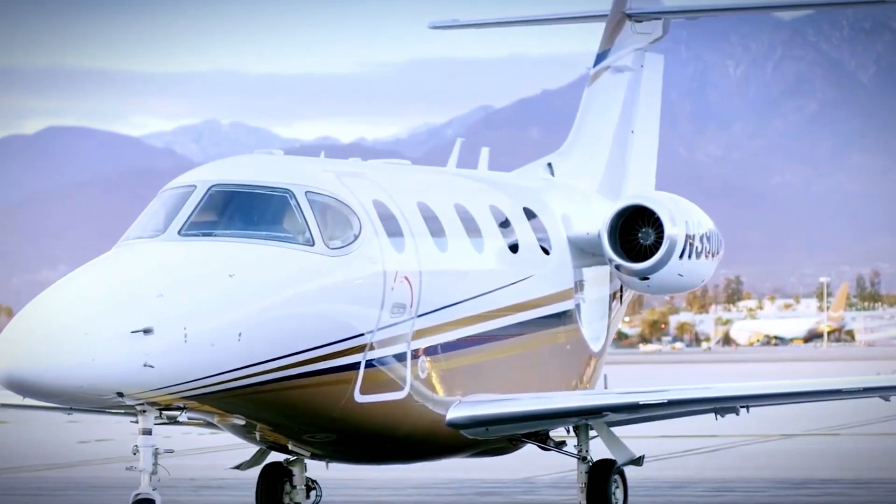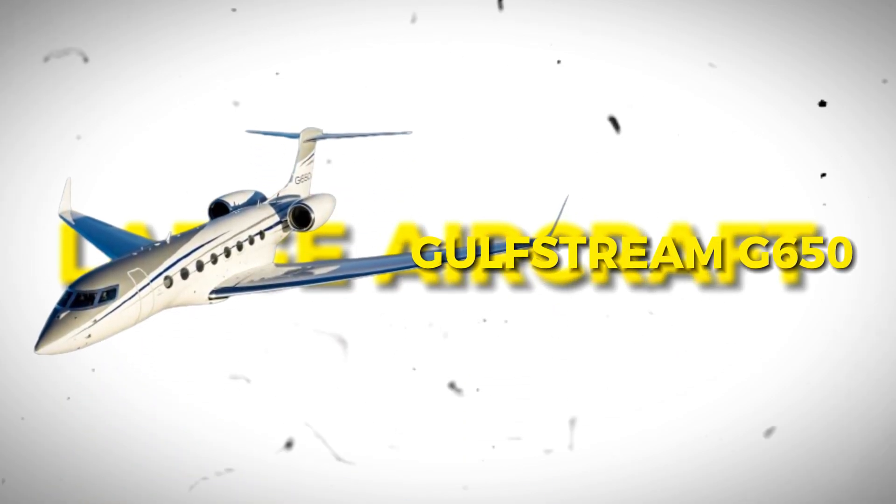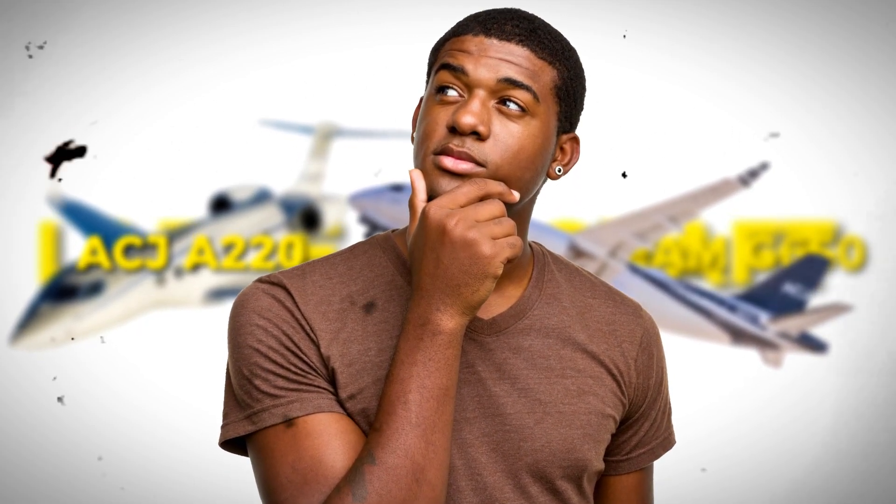Private jets are often associated with luxurious mid-sized and large aircraft like the Gulfstream G650 or ACJ A220. But what if I told you that luxury in the skies isn't confined to the big players?